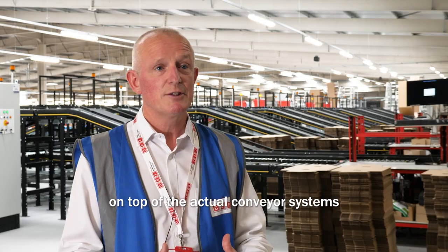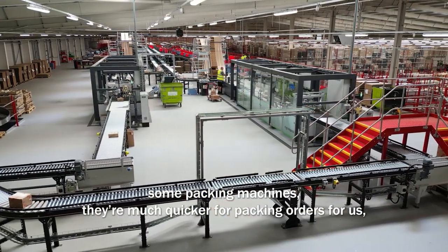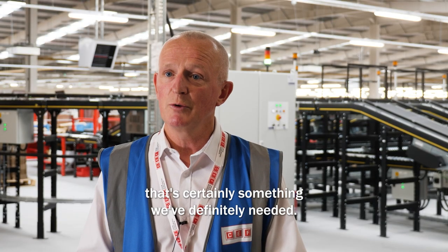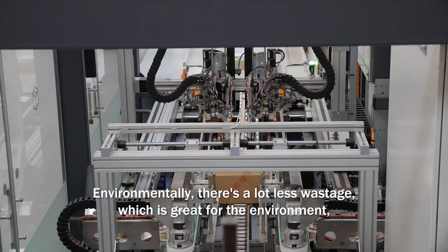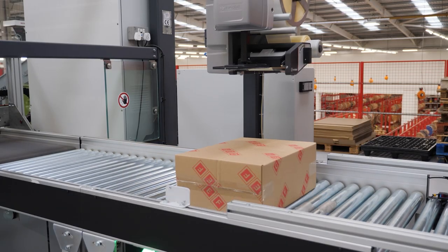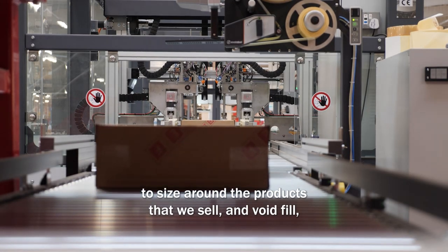On top of the actual conveyor systems, we've also brought in some packing machines. They're much quicker for packing orders for us and as our demand has increased over the years, that's certainly something we've definitely needed. Environmentally, there's a lot less wastage, which is great for the environment. The boxes are actually made to size around the products that we sell.